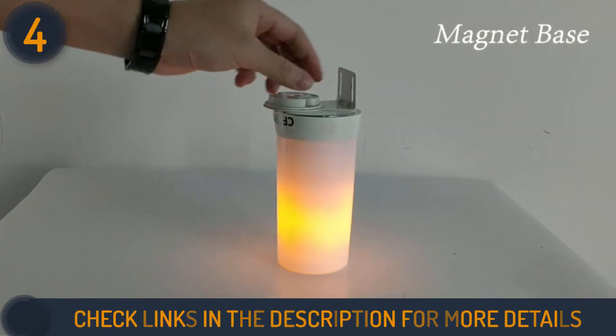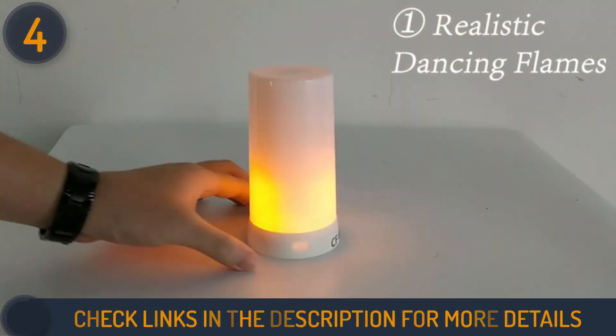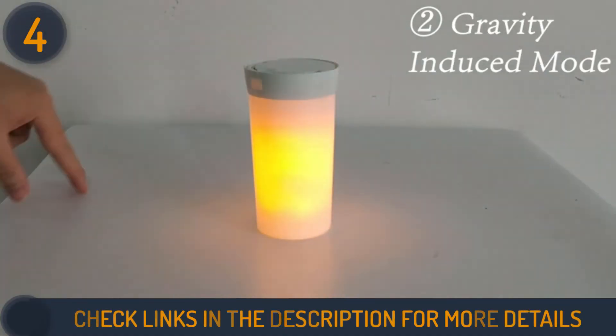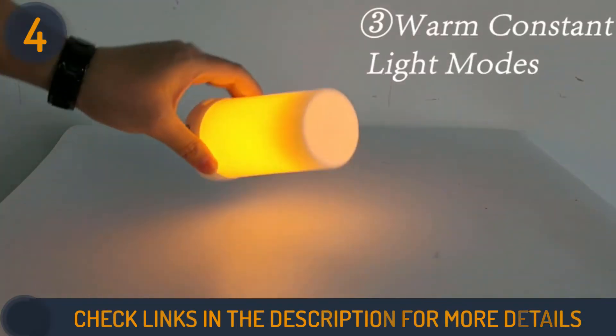The magnet is strong enough to support the weight of an upside-down lamp. Taking four hours to charge, the battery is recharged via a USB port. It provides about 15 hours of lighting on a fully charged 2000 mAh battery. With its IP44 rating, the bulb can safely be used outdoors in light rain.